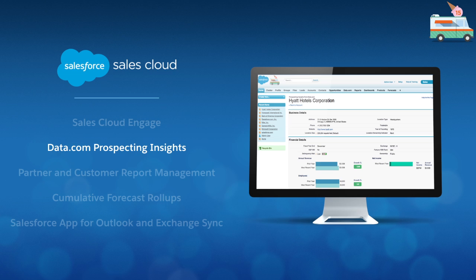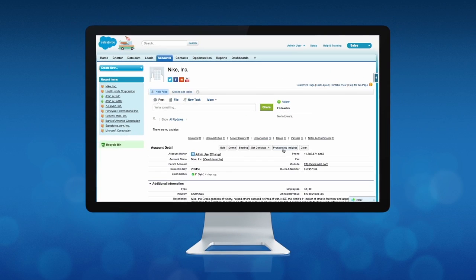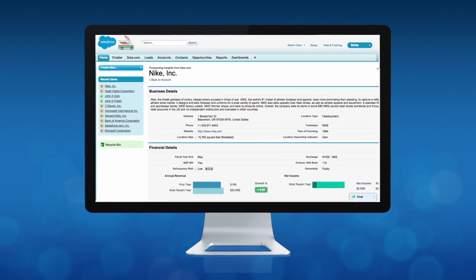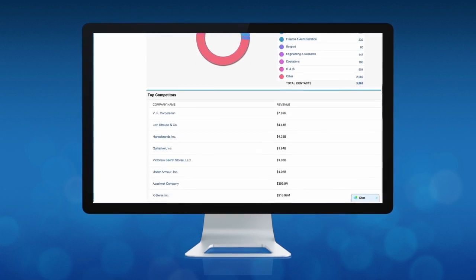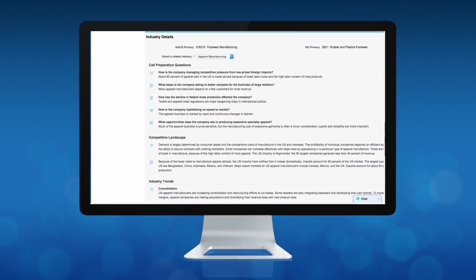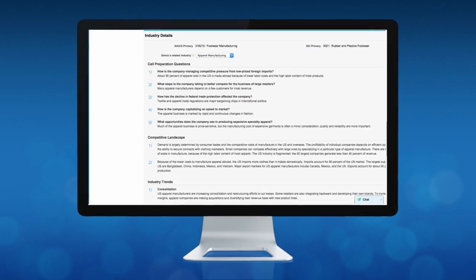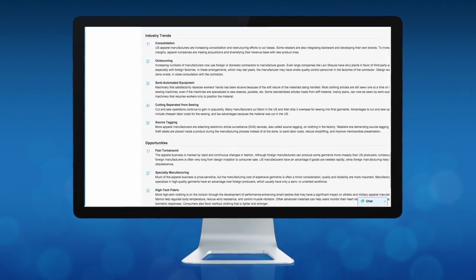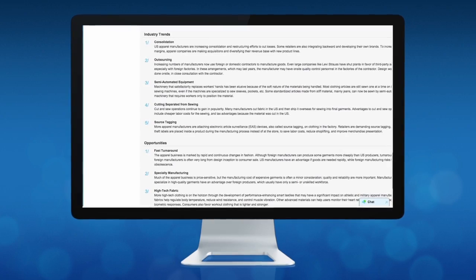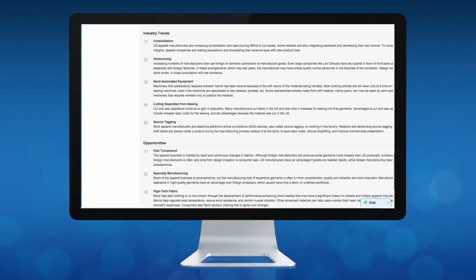Once those prospects are in Salesforce, Data.com Prospecting Insights makes it quick and easy for a rep to get up to speed on the latest trends in their prospects' industry. Call preparation questions crafted by industry experts help guide discovery calls, while information about industry opportunities deepens the reps' understanding of their customers, so sales reps can start smarter, more relevant conversations.